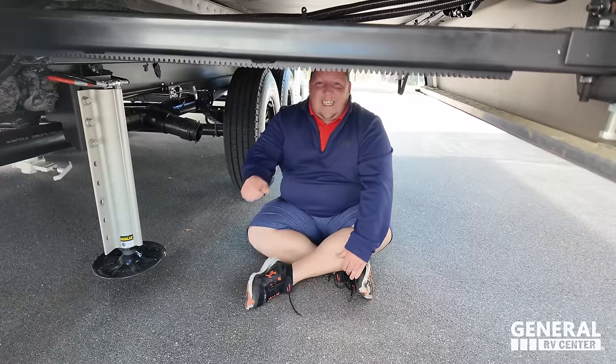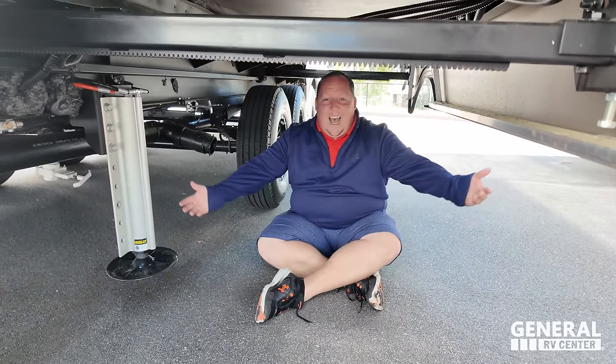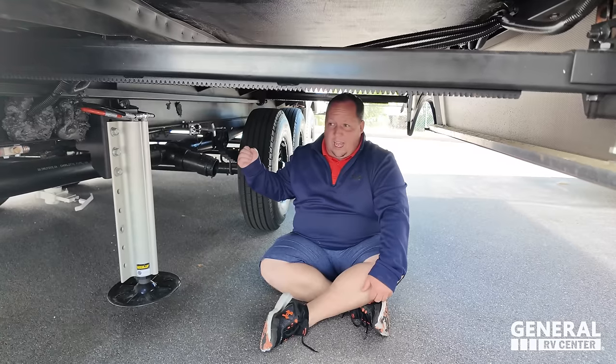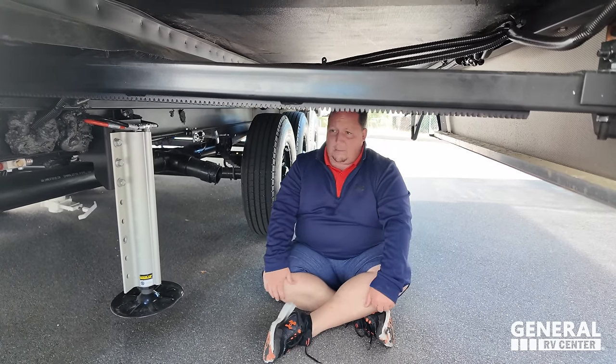Thank you guys for watching. Before everybody leaves, it's time for three things we love about this unit and three things we don't like about it. Dislike number one - I've got to come down here and pull the levers to dump my tanks. The dump stations are so deep under the slide-out - I'm not a fan of that.